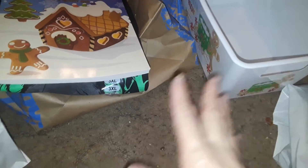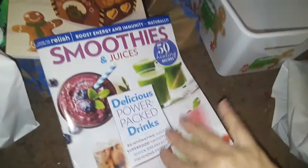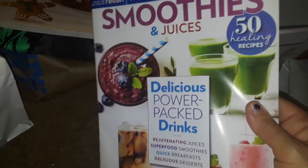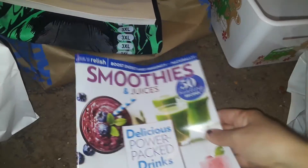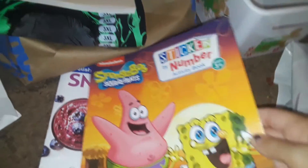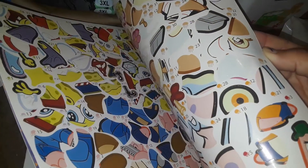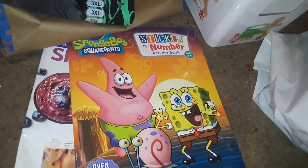At Dollar Tree I also picked up this smoothie magazine so I could get more ideas for making different types of smoothies for myself. And then I picked up this cute SpongeBob SquarePants little activity book — it's got stickers and little activities. I got this for my grandson for some of his stocking stuffers, because he just turned four years old.